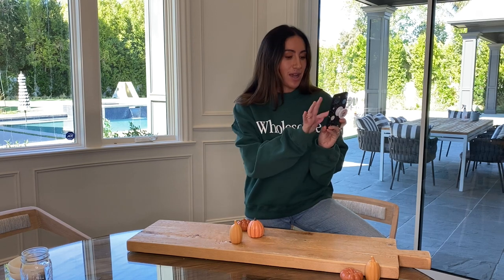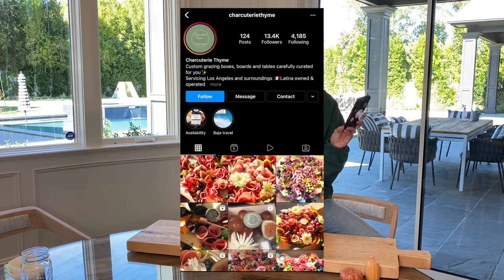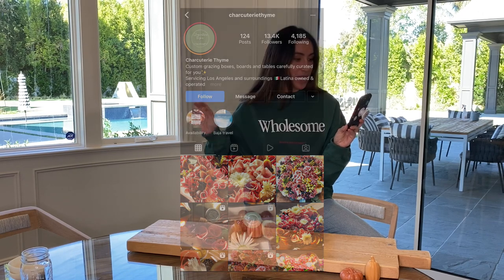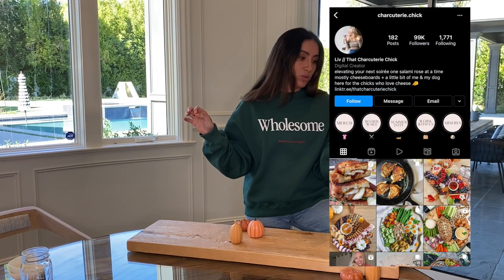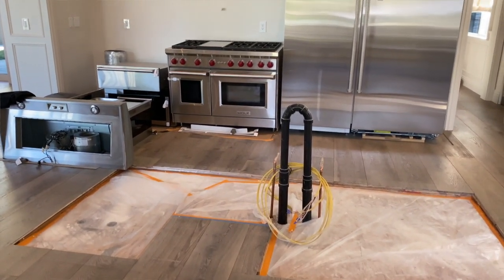I'm going to shout out some of the charcuterie Instagram accounts that kept my attention for months: Charcuterie Cheese Board is really good, Charcuterie Thyme — T-H-Y-M-E — and Charcuterie Chick is really cool. I'm excited to be back in the kitchen, even though we don't have one. We don't have an oven, we don't have a stove, but charcuterie boards don't need that.